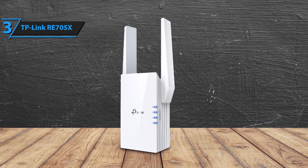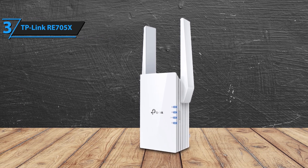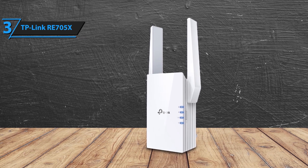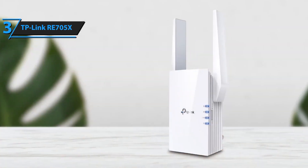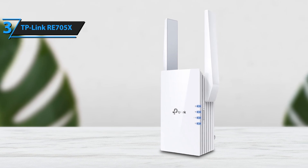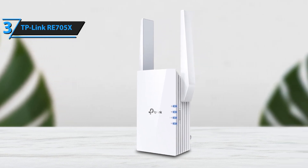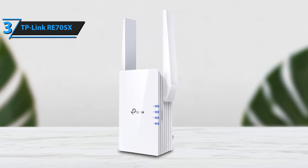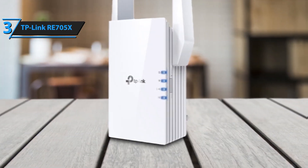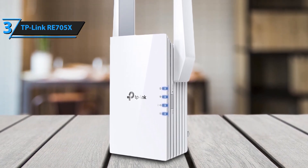The RE705X features an Ethernet port, providing ultra-fast wired connections for devices like smart TVs, gaming consoles, and desktop computers, ensuring maximum speed and stability for your most demanding devices. With WPA3 encryption, the RE705X offers enhanced security for your network, protecting your data from cyber threats. Enjoy peace of mind knowing your network is secure and reliable, keeping your information safe.